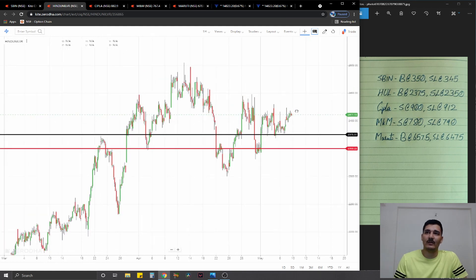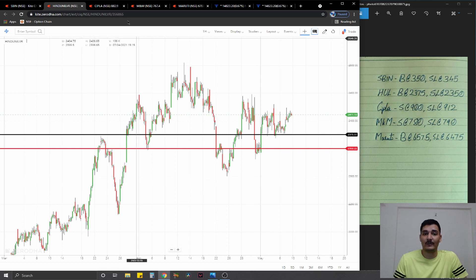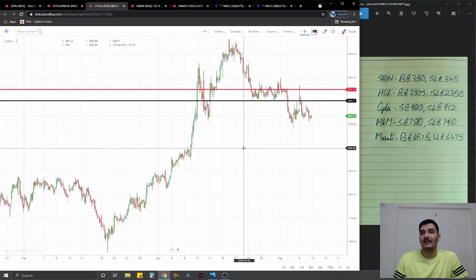Moving on to the second trade, which is on HUL. Similar to SBIN, however here the pattern isn't really as strong and we are going to go for a simple supply zone based trade instead of a strong role reversal based entry — at 2375, stop loss at 2350, ideal targets one percent on the upside.